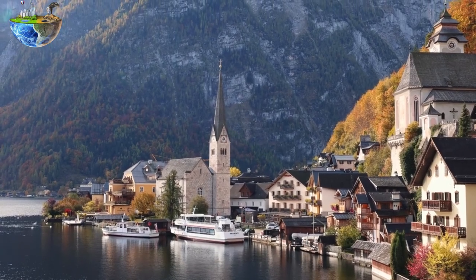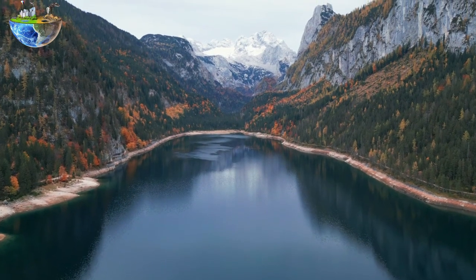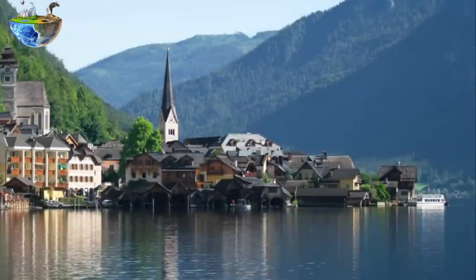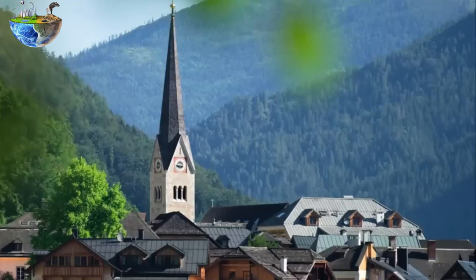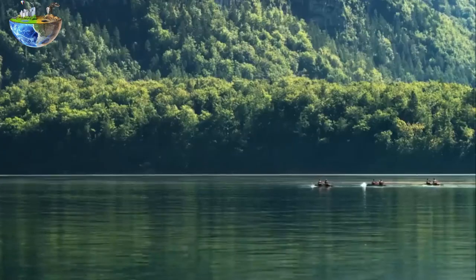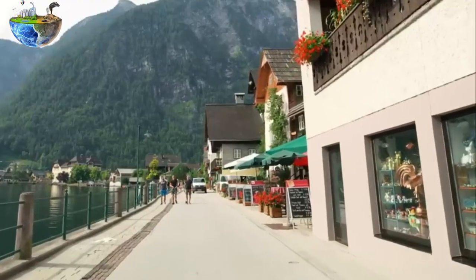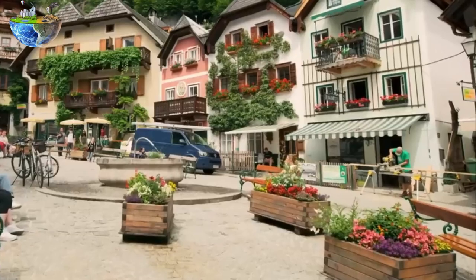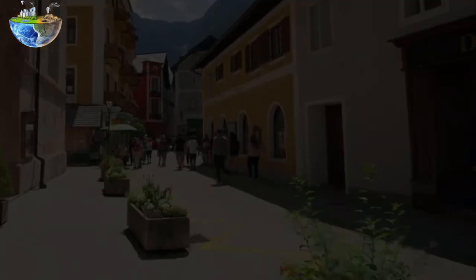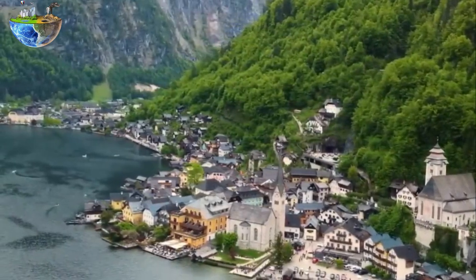Hallstatt is a small, centuries-old town that sits on the shores of a lake and is guarded by towering mountain peaks. It is not only known as the old town — it has also been named the most beautiful town in Austria. The town's traditional houses, lined up neatly on the lakeshore in bright colors, are particularly beautiful.